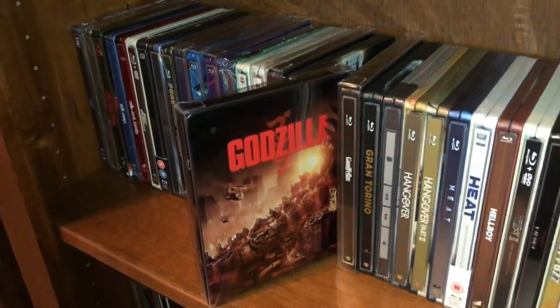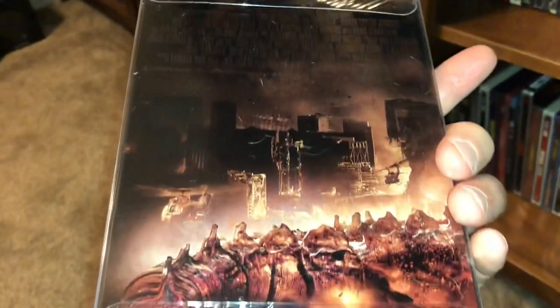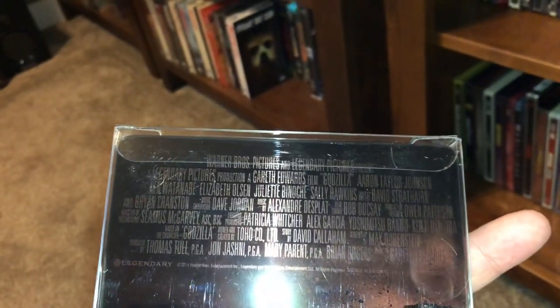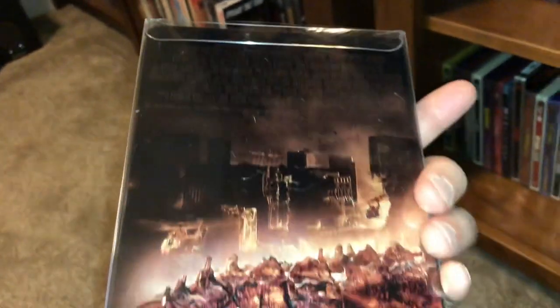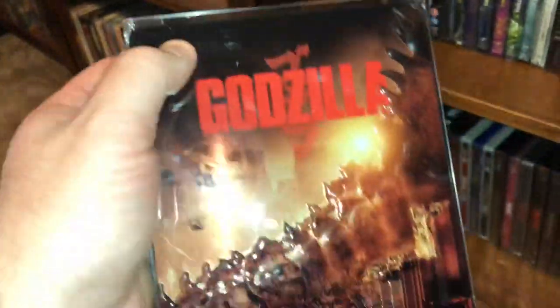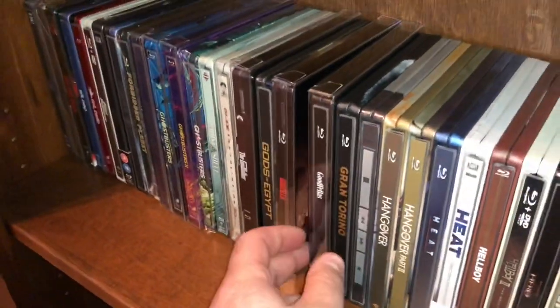Here is Godzilla — this was the one from around 2014. It says 2014 on the back. It was okay, it was fun. This steelbook had a button you could push and it would roar, but the batteries are long dead on that. I have to try to open that up and find out if I can replace the battery.